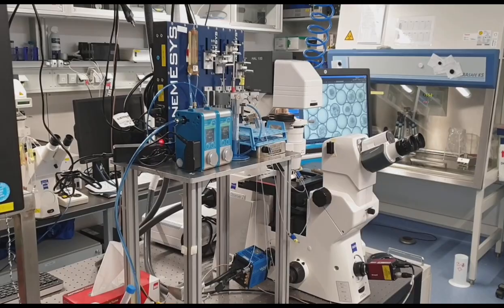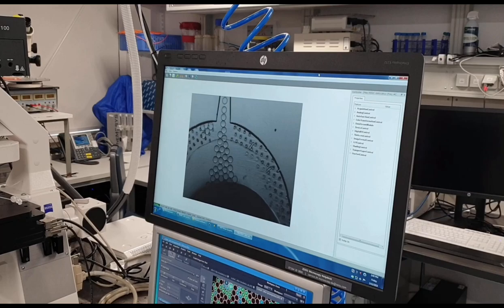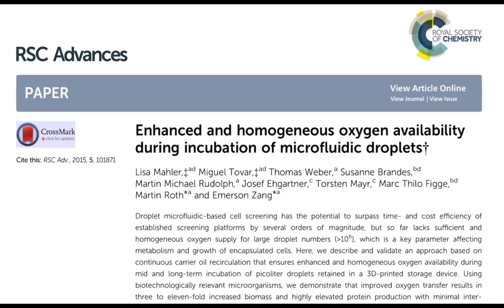We perform the cultivation of environmental microorganisms inside droplets of about 100 picoliters, which we generate with our microfluidics setup. With the calculation of Poisson distribution, we achieve individual encapsulation of cells into separate droplets. These provide a nutritious environment for growth, as each cell does not have to compete with other cells. These high-throughput techniques enable simultaneous cultivation of millions of microbes, so the chance of enriching and isolating desirable microbial strains is much higher than with other methods.